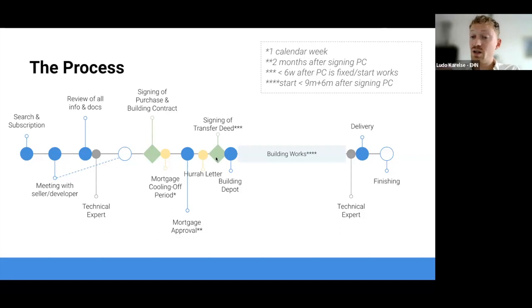That is also the moment you actually become owner of the property. You'll go to the notary to sign the transfer deed and potentially the mortgage deed. Money will go into the building depot, and from there you have a large time period of building works - typically around nine months plus an additional six months if needed. At the end of the building process, you'll go to the property with the developer and potentially your technical inspector for a delivery moment - a final inspection to ensure everything works correctly, the walls are standing where they should, and the outlets work.